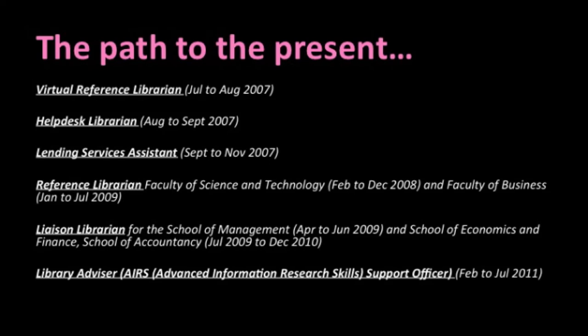Next, I was the library advisor, AIRS support officer. During this time, I prepared and delivered classes in the advanced information research skills program to masters and PhD students. I marked assignments and I supported students in their completion of this course, in addition to roster time on the help desk and working again within my faculty liaison team, made up of liaison librarians and library advisors.